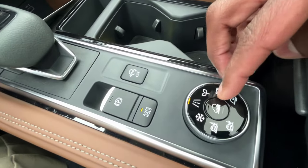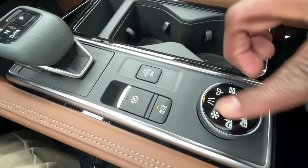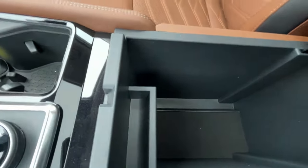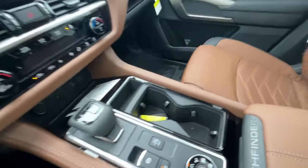The drive modes include Sand, Mud, Rut, Snow, Auto, Eco, Sport, and a Tow mode. And there's a pretty good-size center console cubby space — I'm really impressed by the storage. This vehicle has storage galore.